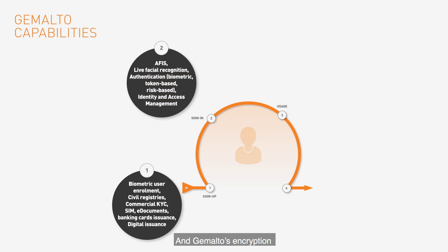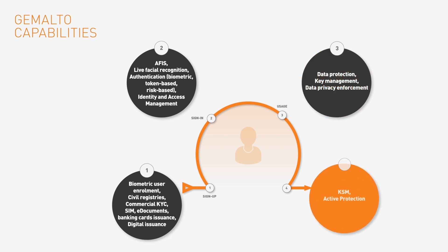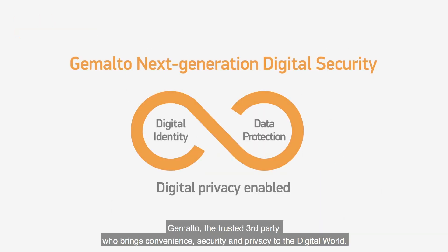Gemalto's encryption and key management keeps your data safe and ensures you can be forgotten by encrypting your information with a private key, bringing privacy to the digital world. Gemalto — the trusted third party who brings convenience, security, and privacy to the digital world.